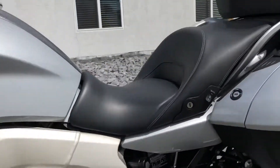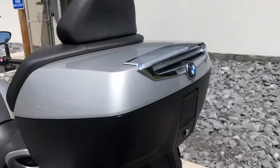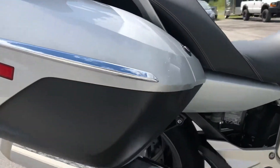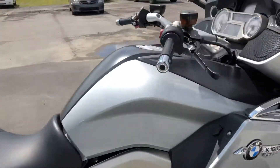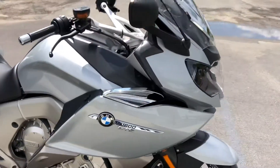The only blemish I found on this bike at all was on the lower black plastic here — a couple of light scuffs. Painted plastics are perfect. Top case is perfect. Got the LED auxiliary light. The right hand bag is clean, as is the entire rest of the right hand side of the motorcycle. A beautiful bike.